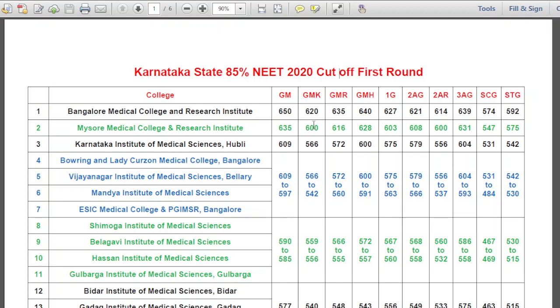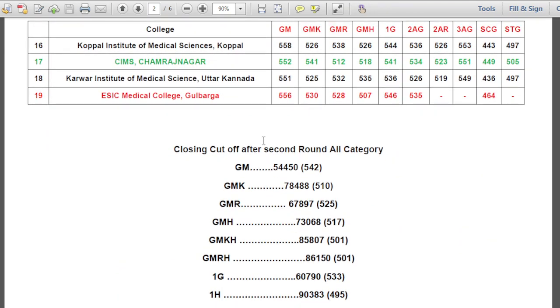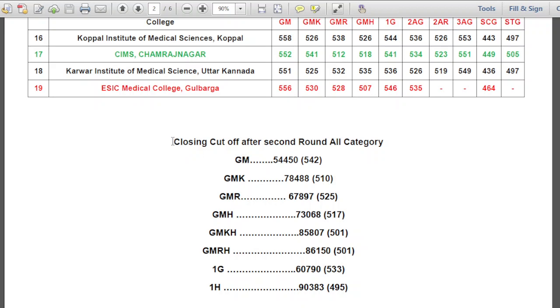These are the marks on which the colleges were allotted in the first round. I put the marks of the first round because it is safe to take admission in the first round. One thing to be noted: all the categories are not listed here, only the major categories. I have also arranged the closing cutoff after the second round for all categories.